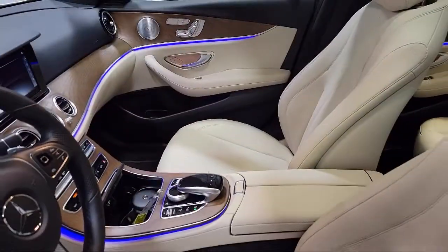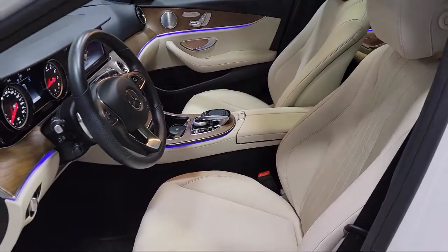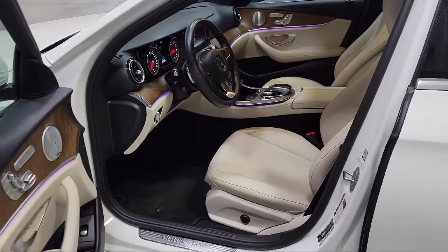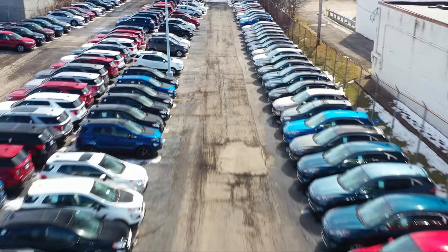Our factory certification has led us to multiple Ford President's Awards and Mercedes-Benz Best of the Best Awards. With our 4.4 Google and 4.5 Facebook ratings, come see why customers always return to the family experience we provide.